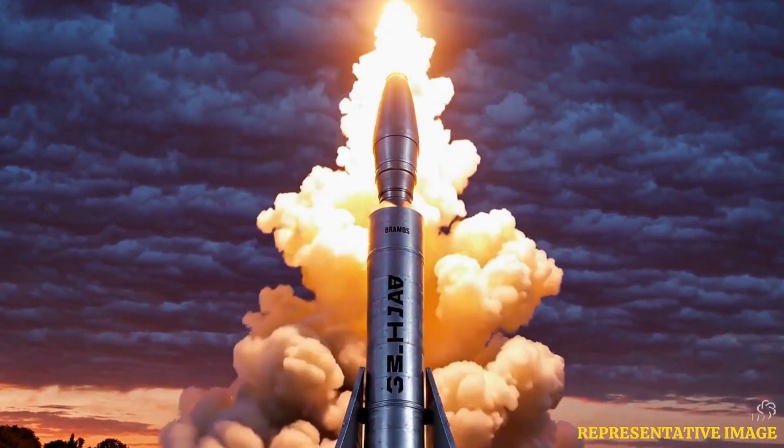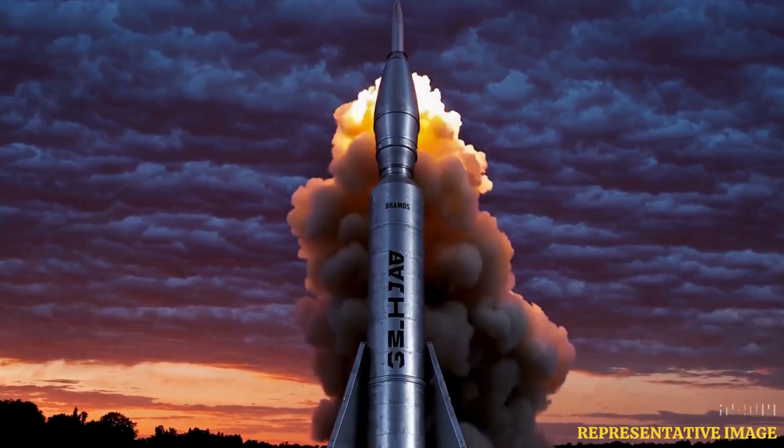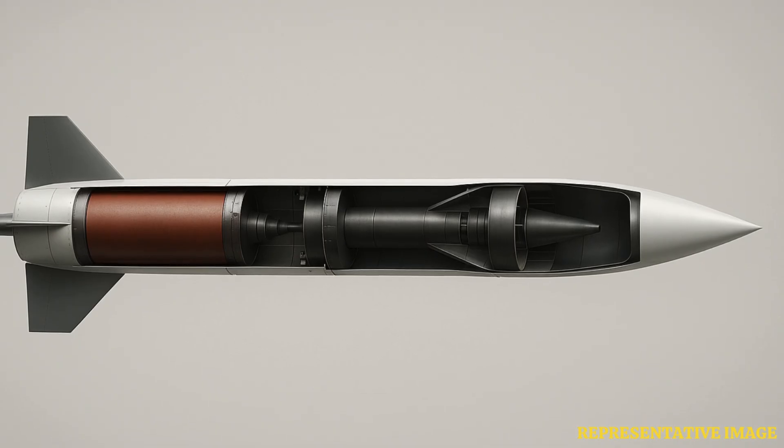The booster accelerates the missile rapidly to supersonic speeds. Once speed is achieved, the booster separates and the ramjet takes over. This two-stage approach optimizes speed from launch until impact.